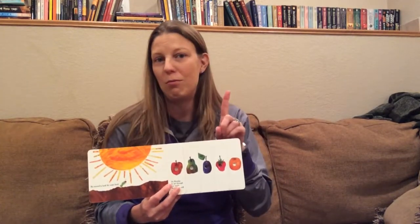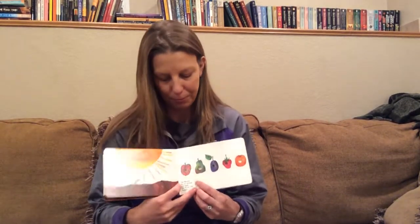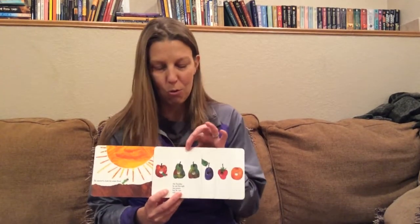On Monday, he ate through one apple, but he was still hungry. On Tuesday, he ate through two pears, but he was still hungry.